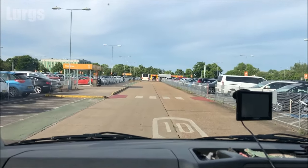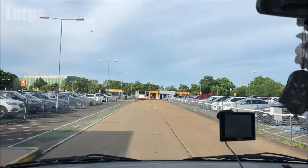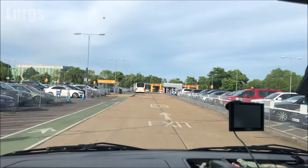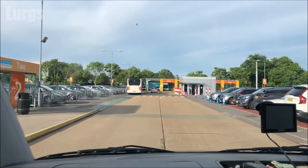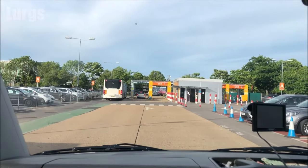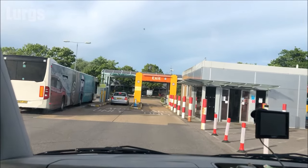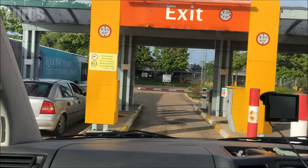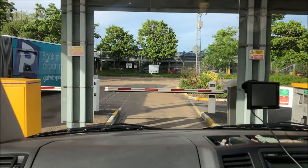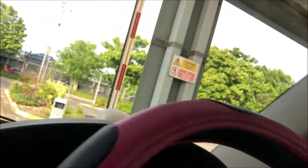We're coming up to the barriers here. You may not actually have to put your ticket in the machine, because it uses ANPR — the Automatic Number Plate Recognition System — and it will know that you've already paid. The barrier should automatically raise; if it doesn't, you can put your ticket in the machine; if that still doesn't work, you can get out and go to reception. But it should all just work seamlessly — and here we go, the barrier is already raised and we're off.